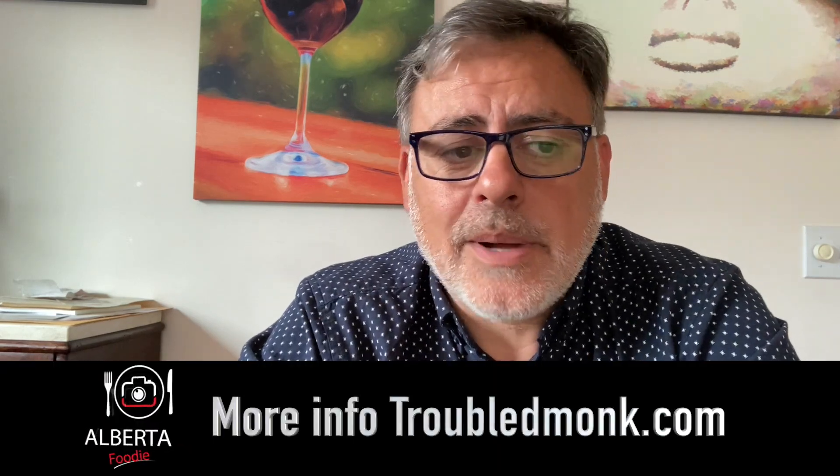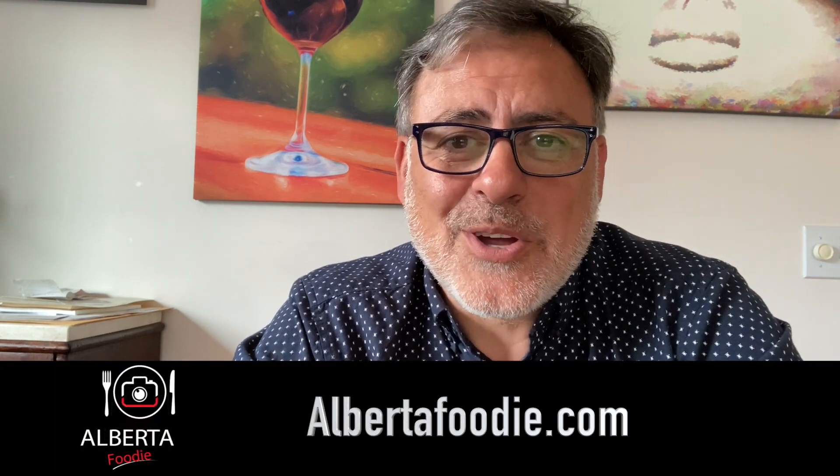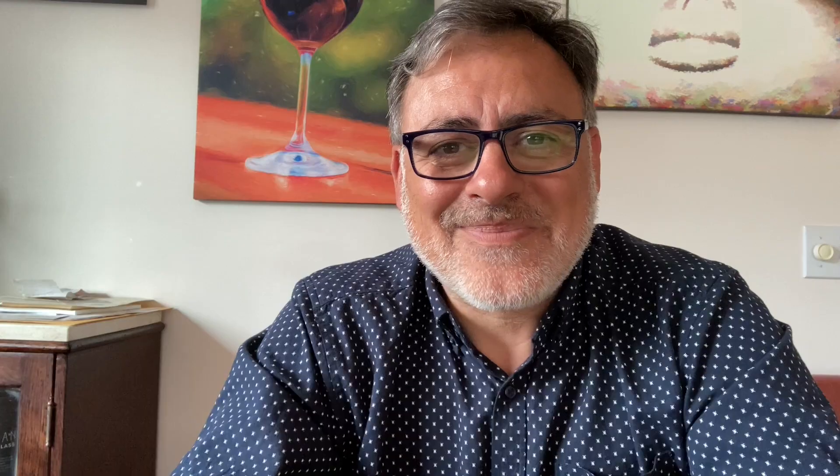I'm actually going to do a cocktail with you in another episode, so stay tuned. If you want to find out more information on Troubled Monk, troubledmonk.com is where you can go find all of this stuff. You can probably find it at your local shop, and you'll find more information on my website about all these beers at albertafoodie.com. Thanks for joining me and hope you join me next time. Take care.